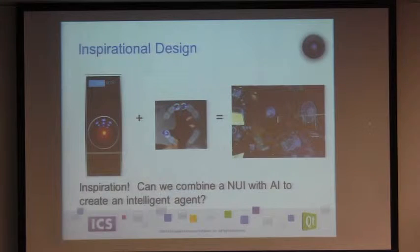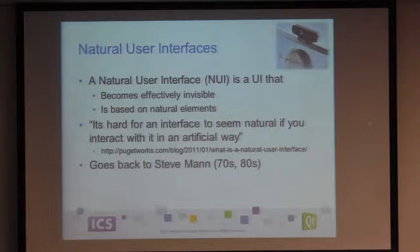Being the geek that I am, when I was watching the Iron Man movies, I started thinking about these different technologies and some of the work that's been kicking around the ICS shop. I said, hey, wouldn't it be cool if we could combine some of these technologies, research the state of the art, and actually build an intelligent agent — which we had some limited success with. That's what we're going to walk through here: the steps and the pieces.